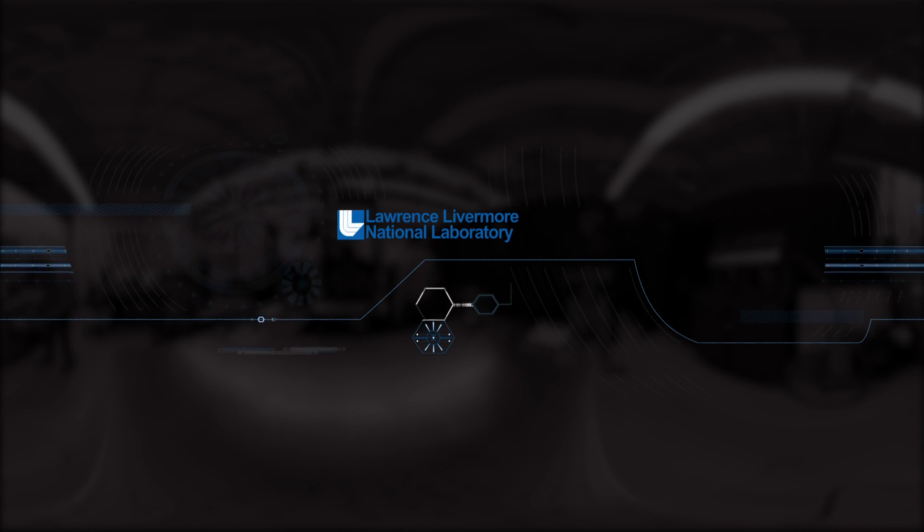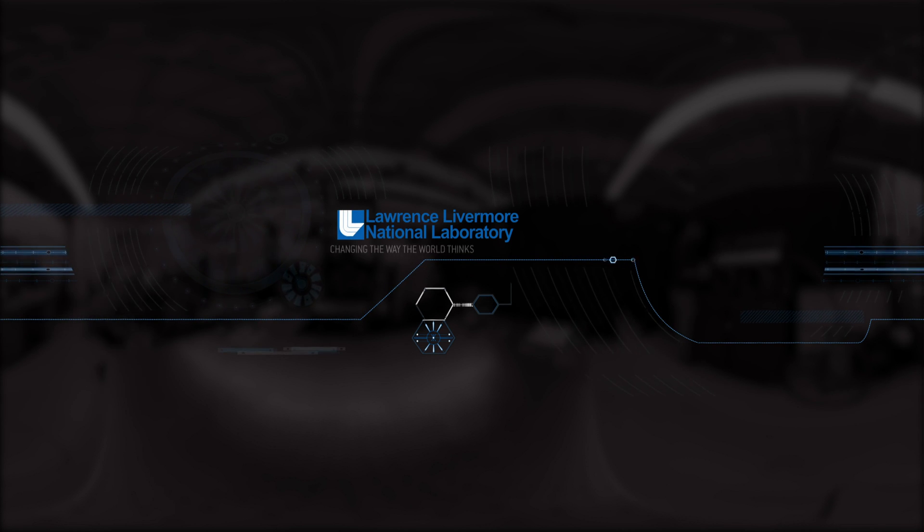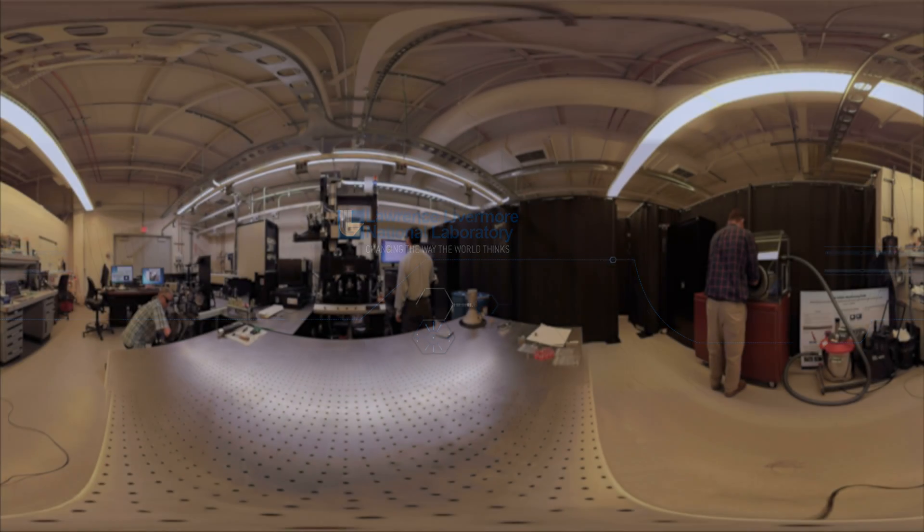Additive manufacturing is changing the way the world thinks about manufacturing and design. And here at Lawrence Livermore National Laboratory, it's changing the way our scientists approach research and development. Today we'll look around three of the additive manufacturing research labs on the Lawrence Livermore campus.